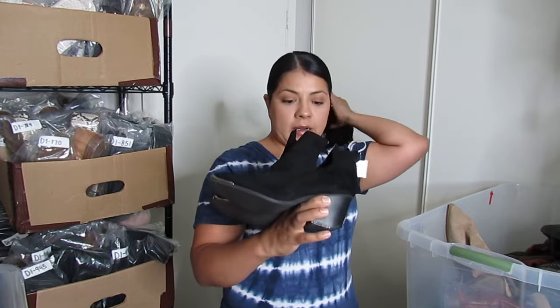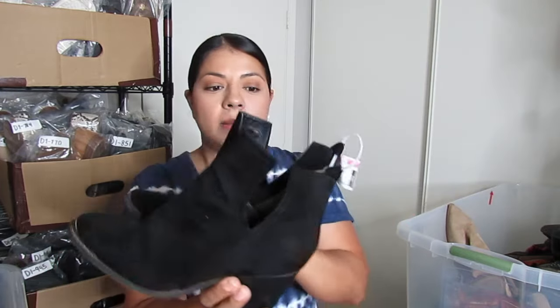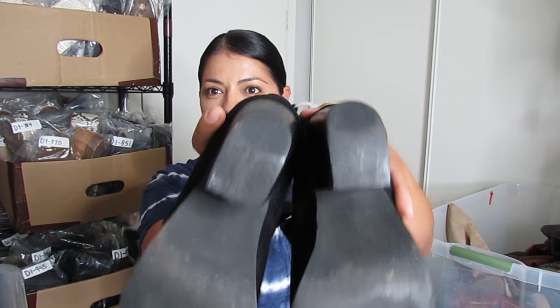First pair of boots are by this brand — MI.IM, I'm not sure how to say it. I pick up this brand sometimes when I see it in great condition. It's not a fast seller but it does okay in the end. These were five dollars and they have a silver detail here. The heel drag is a little bit but nothing that makes it unsellable.